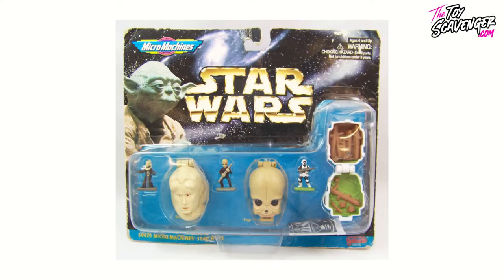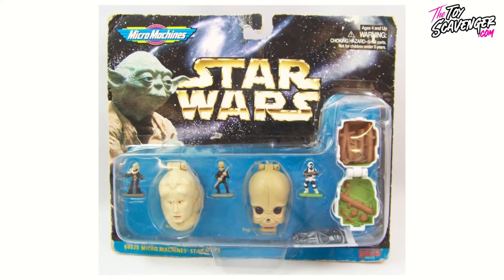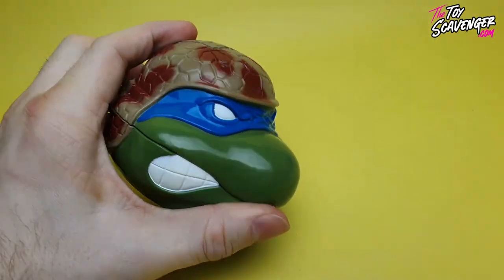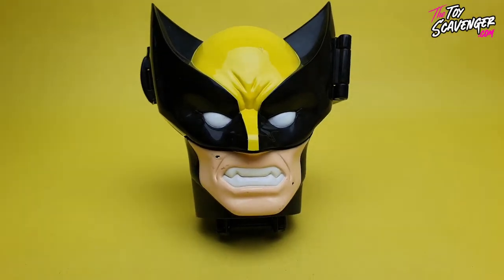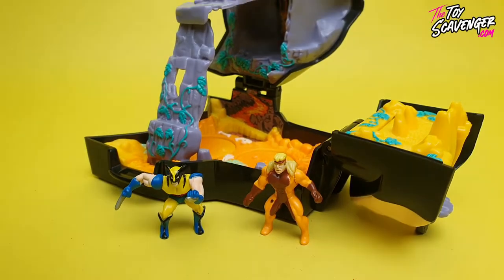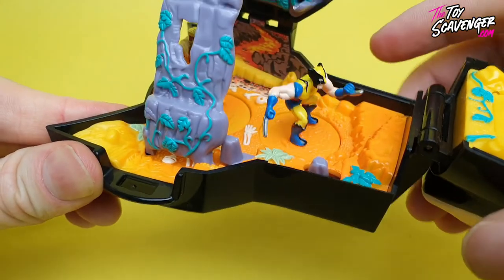Galoob's popular Micro Machine line was already a similar scale to Mighty Max and it created a variety of miniature Star Wars head play sets ranging in sizes. Playmates Toys introduced mini Teenage Mutant Ninja Turtles and Star Trek play sets in 1994 and continued producing them the following year. Toy Biz, who had the Marvel franchise, even went to Bluebird with the official Marvel license to create a set of Spider-Man, X-Men and other mini comic play sets. Everybody was at it, which was great for us kids.